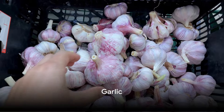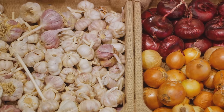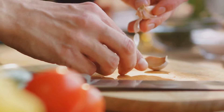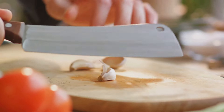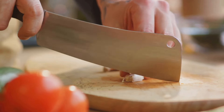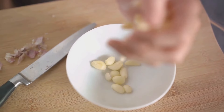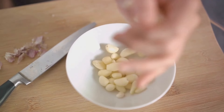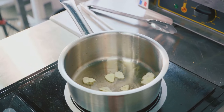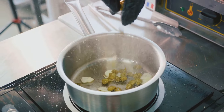Last but not least, at number 10, we have garlic. This humble bulb might be small, but it packs a powerful punch when it comes to heart health. It's all down to a compound known as allicin. When you chop or crush garlic, it releases this potent substance, which is believed to have a range of health benefits — among these is its potential to reduce cholesterol levels. Allicin interferes with the liver's ability to produce cholesterol, helping to keep your levels in check. Plus, garlic supports overall cardiovascular health by helping to prevent hardening of the arteries, reducing blood pressure, and even acting as a natural blood thinner.